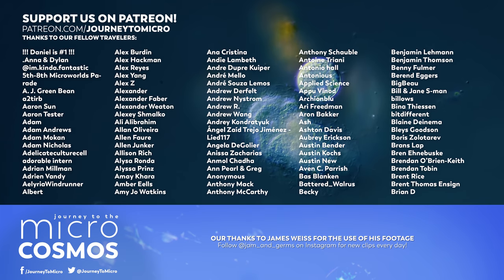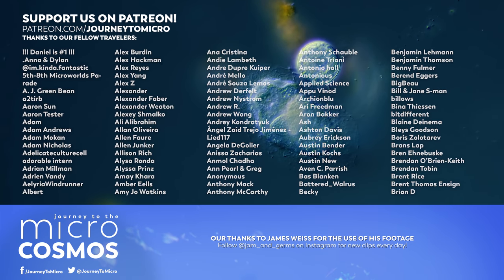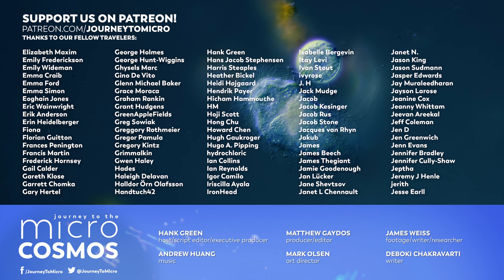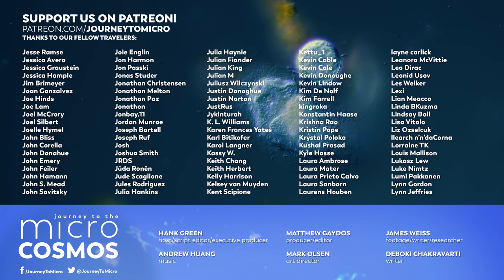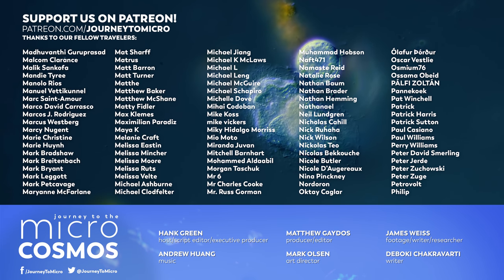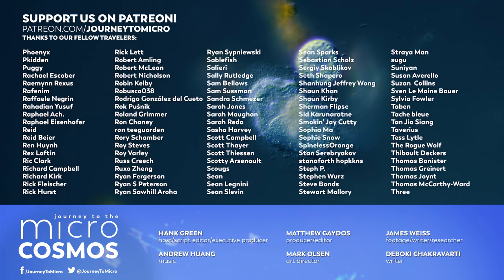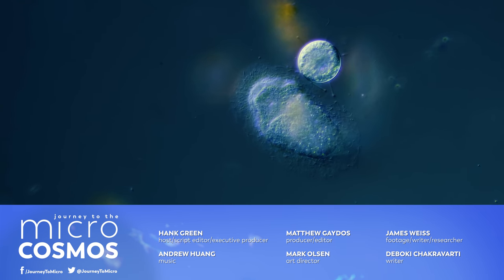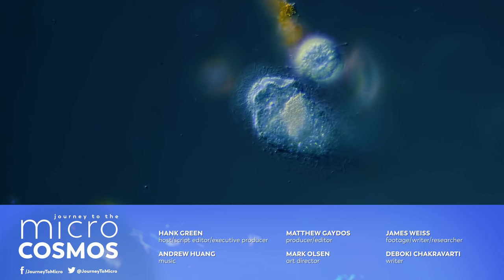The people you're seeing on the screen right now are our Patreon patrons — the people who make this show possible. So if you like what we do, these are the people to thank. We are so grateful that we get to make such a weird but very lovely thing that we love to watch and love to create. Thank you to everybody on this list. If you want to see more from our Master of Microscopes, James Weiss, you can check out Jammin' Germs on Instagram.